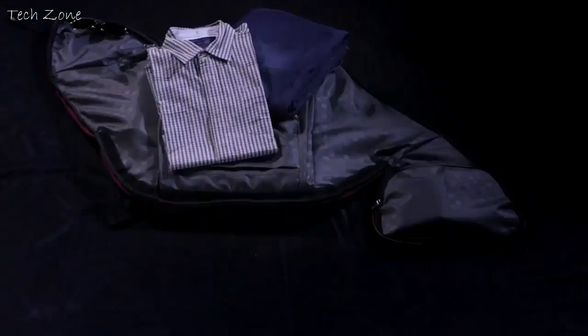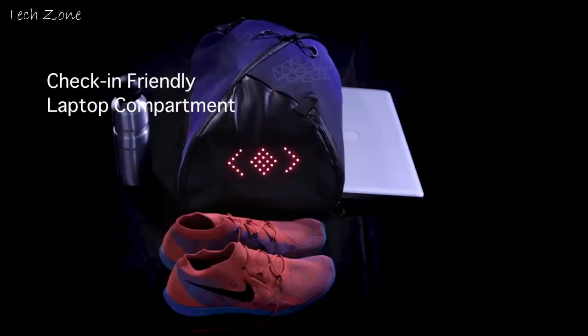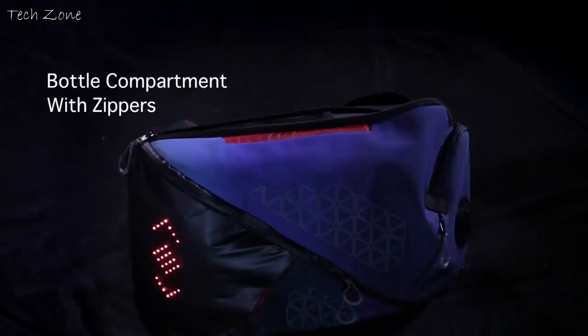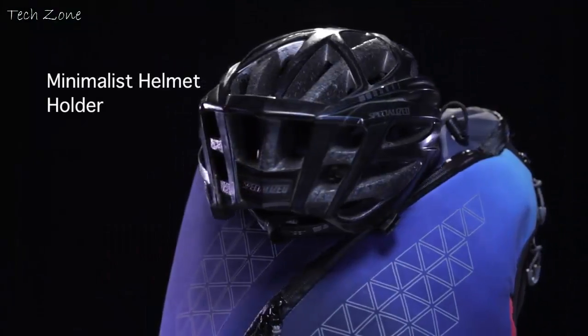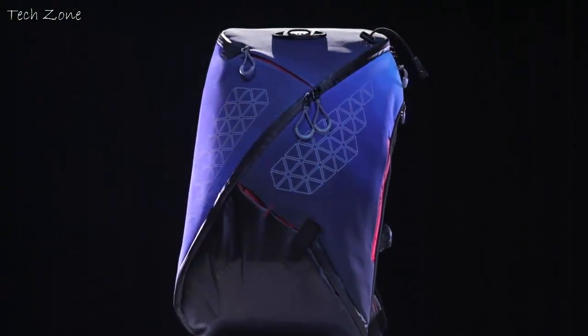The bag also opens completely, allowing for easy packing as well as selective access to the compartments you use most. Aster packs your laptop and work-related items in separate compartments, and also has a detachable laundry compartment for your shoes, keeping the bag fresh. You no longer have to lug around your helmet or U-lock — just clip them onto the bag when not in use. Another unique safety feature is the emergency information slot, which can be accessed in times of need.